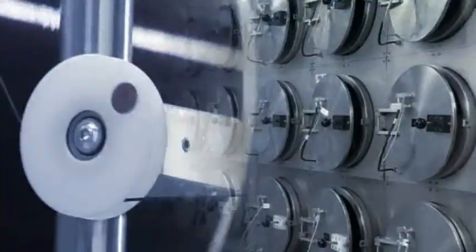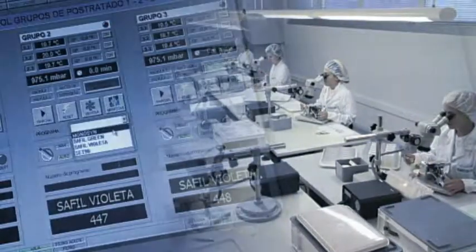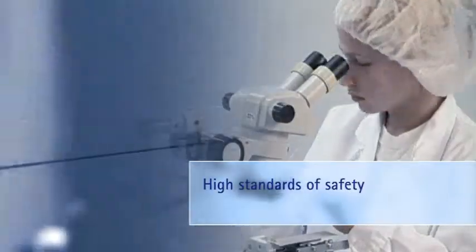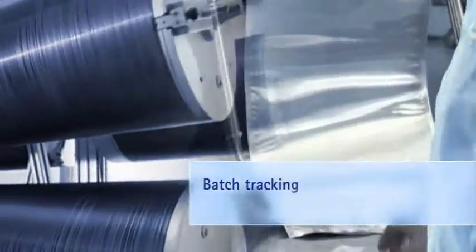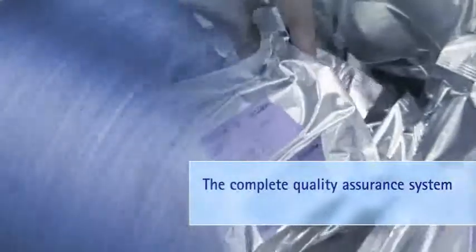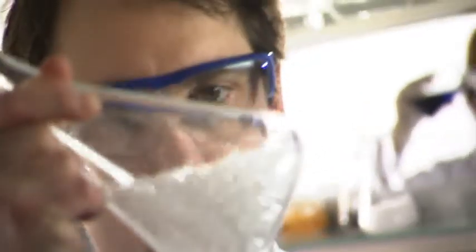A completely new production process ensures that the exacting quality standards demanded from every B Braun product are met by Monomax. Selected raw materials, stringent safety standards, and a comprehensive quality assurance process including batch tracking guarantee a consistently high level of quality — based on the experience of 100 years of industrial suture production at B Braun.